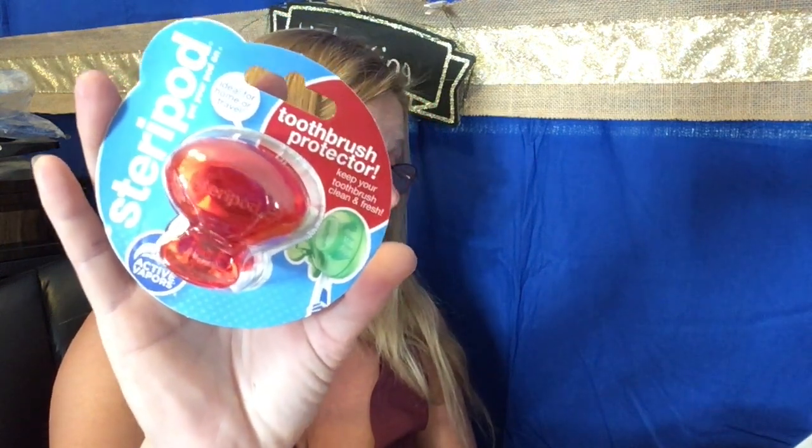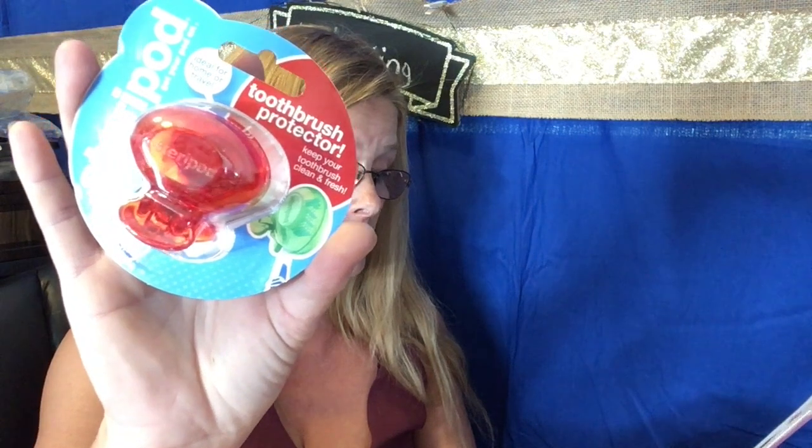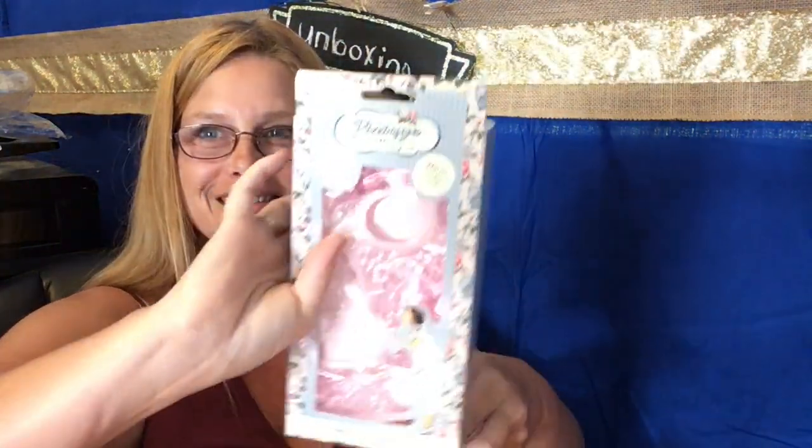Then we have in here a toothbrush protector. Why, I don't know — I don't see that on the cheat sheet either. So it's a surprise item. There's also a fashion moment listed. I'm not sure exactly what all the surprise items are, but okay, here are some items in there.